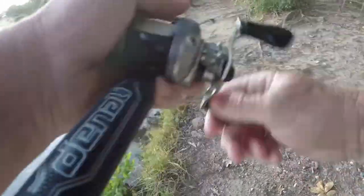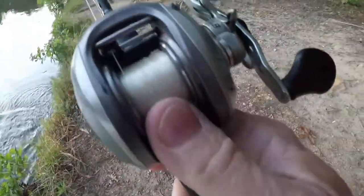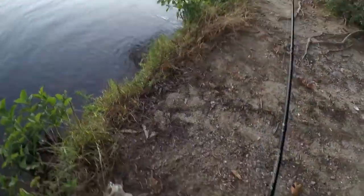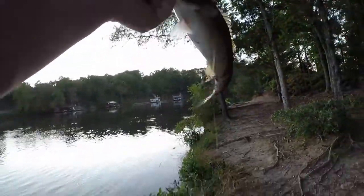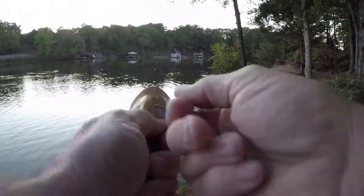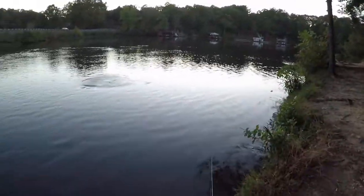I got another one on here. They broke right here on me — spotted bass. Y'all can see them still breaking down here in front of me? They broke right as I was going to quit. He ain't the same size as the last one, but he's a bass. Still breaking right here in front of me.